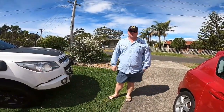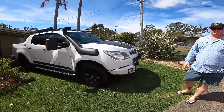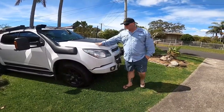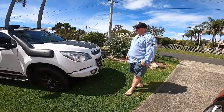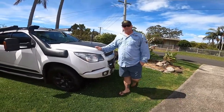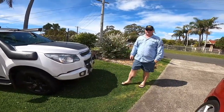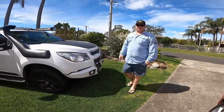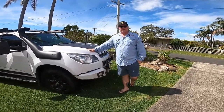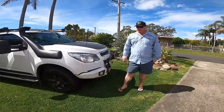Hey everyone, welcome to SME Adventures. We've got Darren and my beautiful wife Belinda on the other end of the camera. I want to introduce you to Collie the Colorado — this is going to be our tow vehicle for our next surprise, coming up hopefully in a few weeks. We picked this up secondhand in November; it's a 2015 RG Colorado Z71, 2.8 turbo diesel automatic. Beautiful car with leather seats and heated seats. We do around 800 K's a week in this car for work.